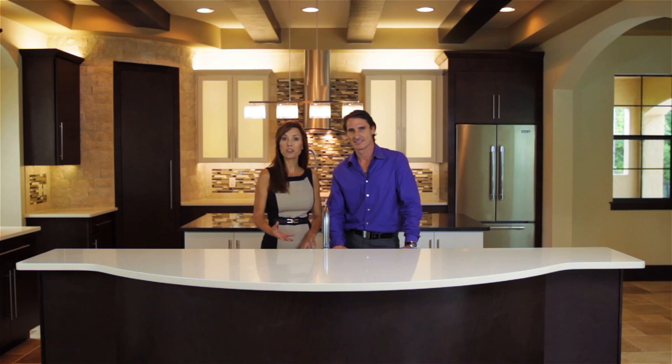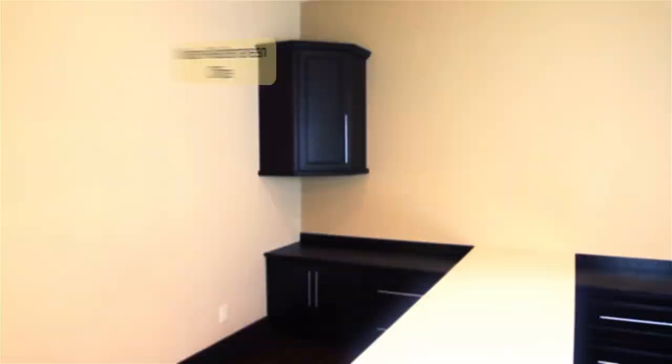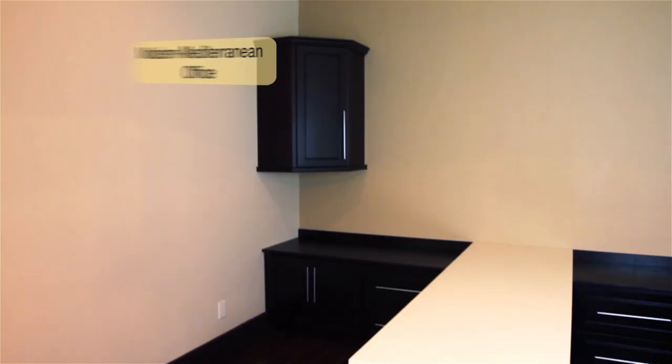We're going to go into more details about the main ingredients of Mod Mediterranean kitchen design in another episode of Trade Secrets. Right now, I want to show viewers your take on the office in this style.